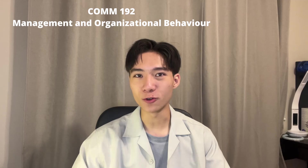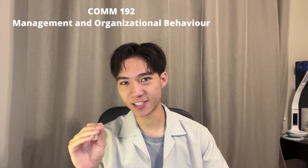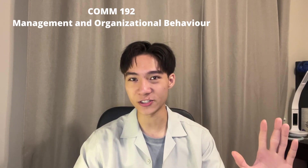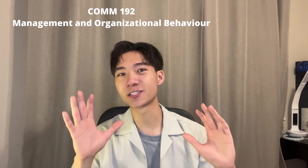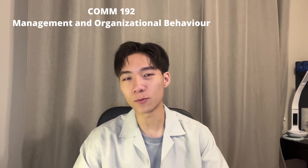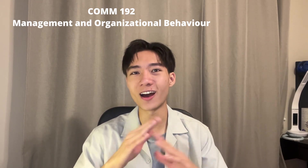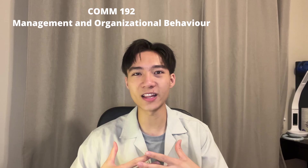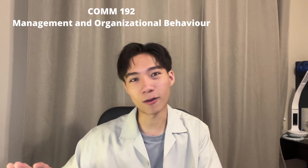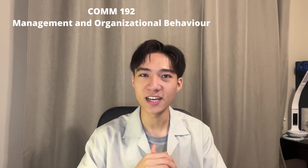Next up we have COM 192, Management and Organizational Behavior. I rate this course a B. The thing is, I love the content and I also love the professor — I got Kevin Lee, and I love this guy so much. The course content is actually really interesting to me. The problem is the mark I got was so frustrating — it is the lowest mark of all my first year courses. If it wasn't for the mark, I would have given this course an A, but still, the course content and professor are very solid.